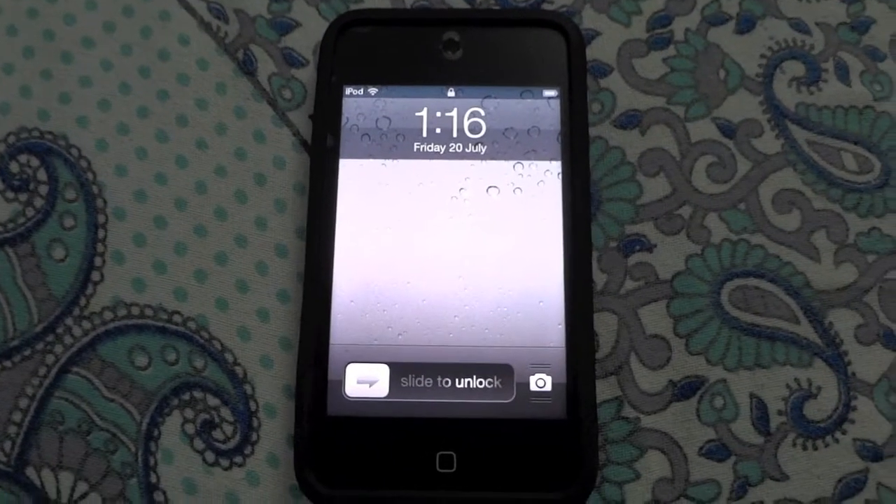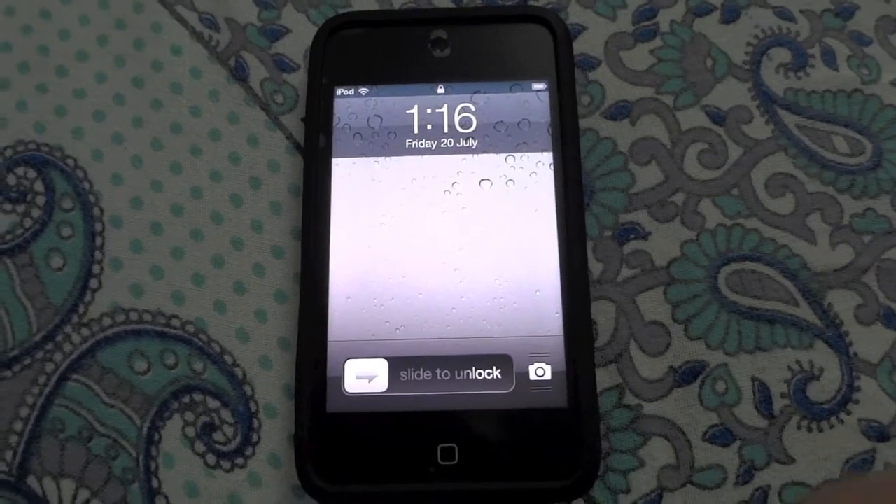Hi YouTube, P082 here with a full review of the Apple iPod Touch 4th generation 32GB.